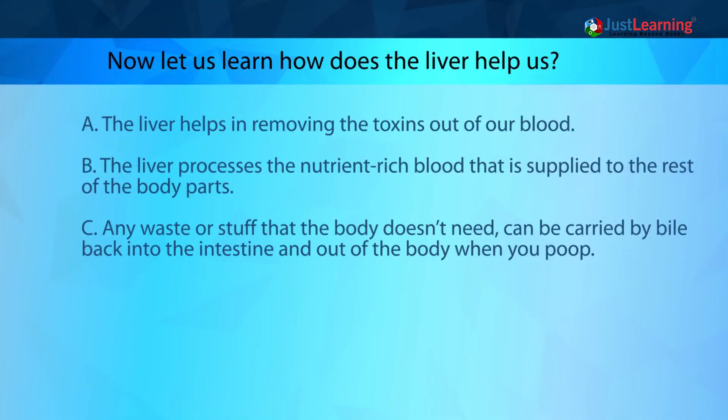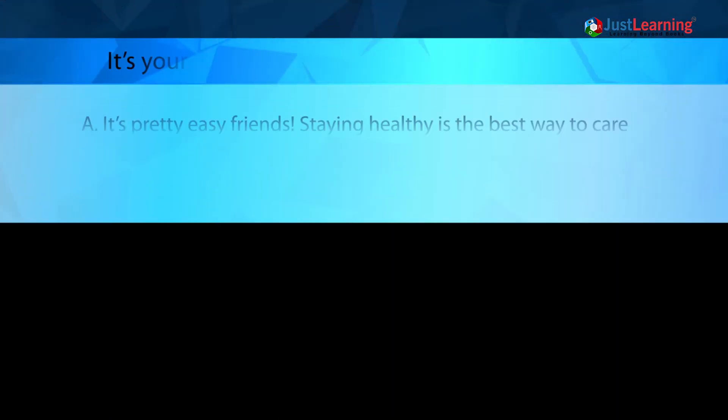The liver helps in removing toxins out of our blood. The liver processes the nutrient-rich blood that is supplied to the rest of the body parts. Any waste or stuff that the body doesn't need can be carried by bile back into the intestine and out of the body when you poop.